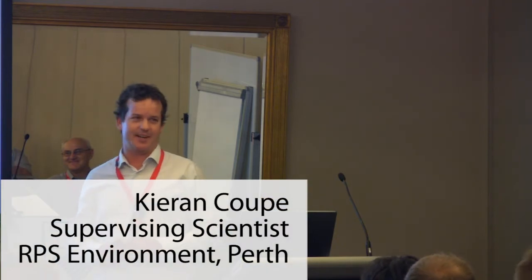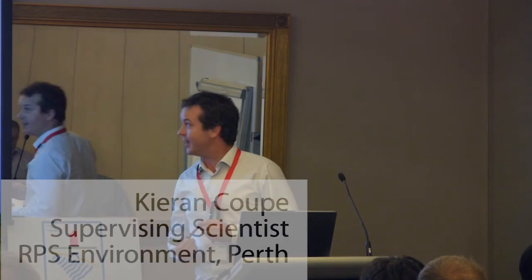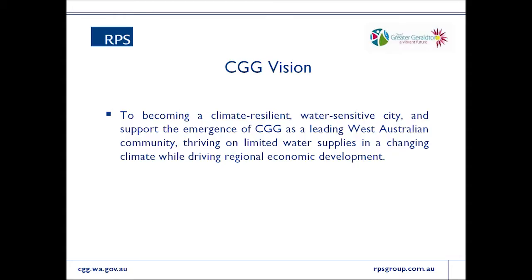The City of Greater Geraldton is embarking on a reasonably large stormwater harvesting project. Jeff described the vision for the city, which is probably not uncommon to most places: they want to support economic development, enhance the amenity of the town, and basically deliver lots of community benefits while remaining sustainable and environmentally friendly.